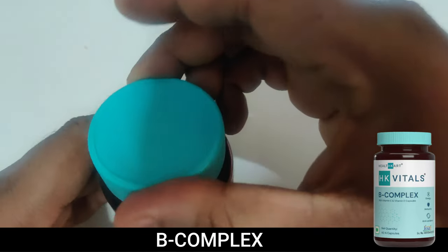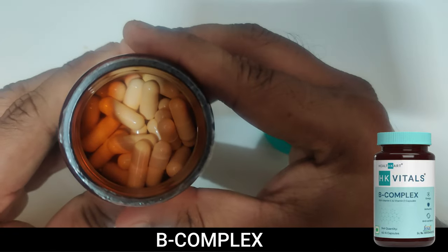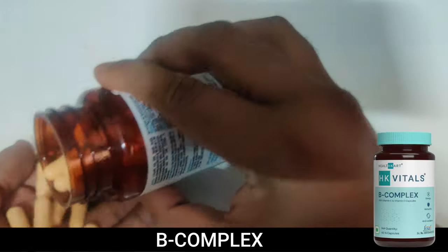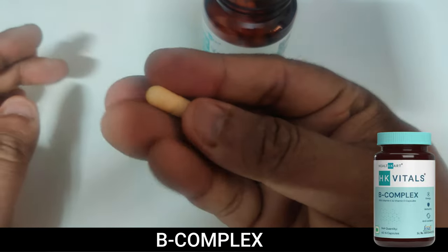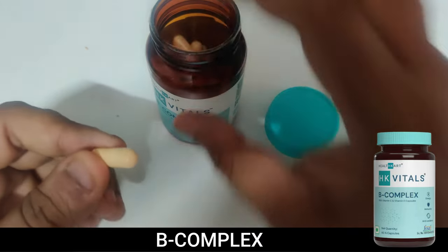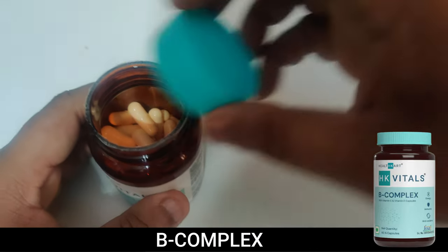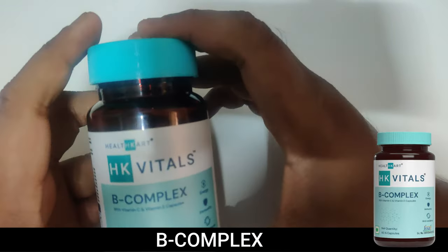I'll show you what it looks like inside — I just opened it. This is how the capsules look. It's a hard plastic shell, so if you can consume just the powder inside, that is well and good — you can avoid the extra plastic.